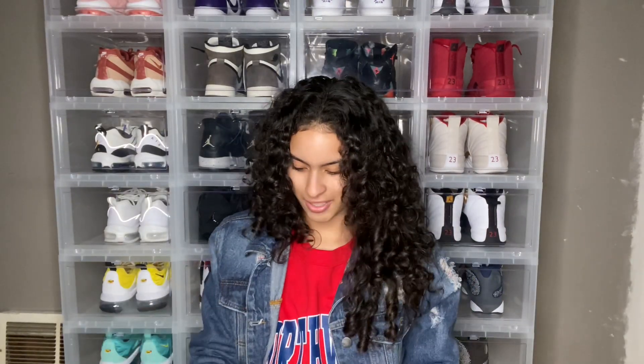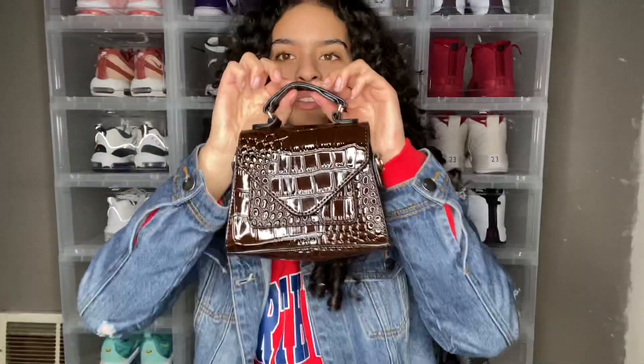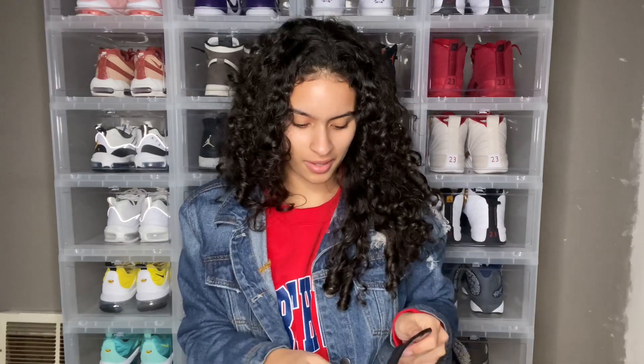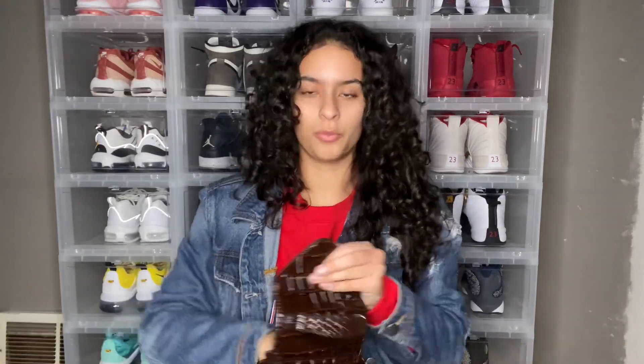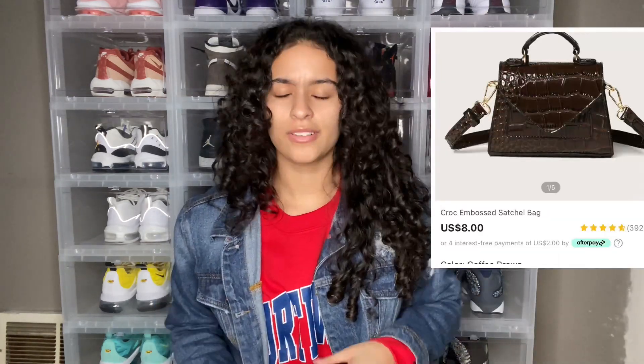Let's get right into the accessories. Y'all, if you know me, you know I'm obsessed with mini purses. This is so cute — oh my goodness! It comes with the strap. I'm never gonna wear it with this strap, but the color is even more rich in person. I'm gonna get every color now because I love this. I think it was eight dollars.